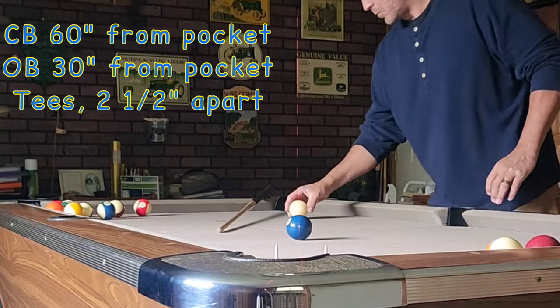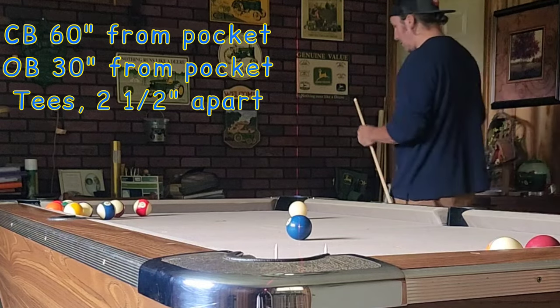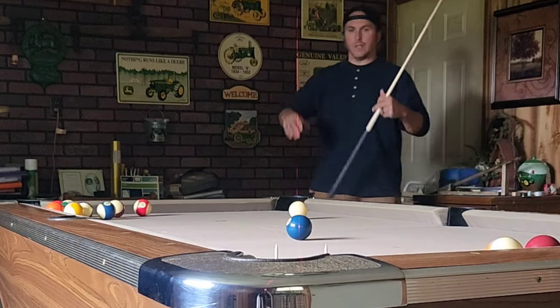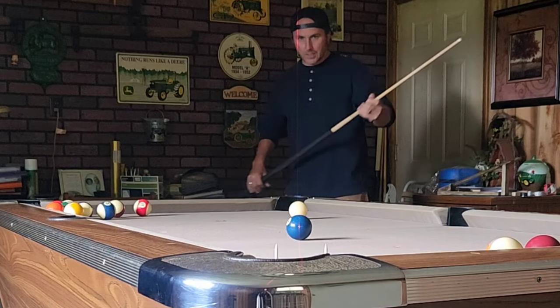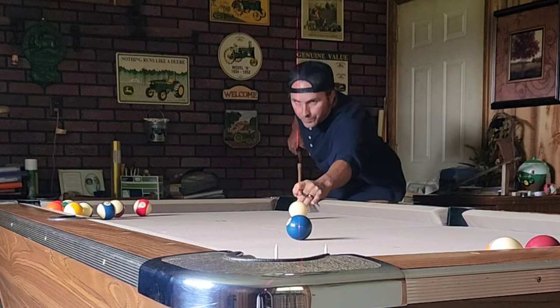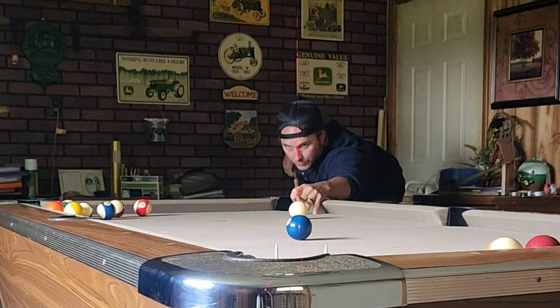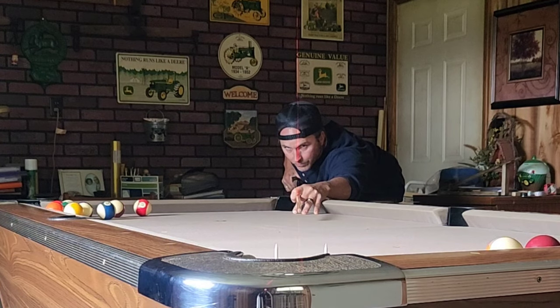The follow drill — specs are up on the screen. Strike the cue, follow the object ball into the pocket. I consider this a good alignment and technique testing drill. That two-and-a-half-inch gap between a tee — mathematically, your two contact points are being struck within the accuracy of a quarter thickness of a credit card. So if you make it between that two-and-a-half-inch tee, you'll make it on any table on the planet.